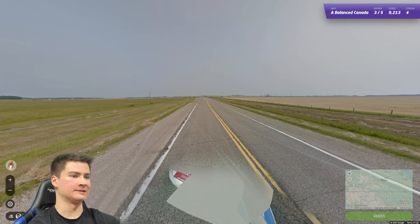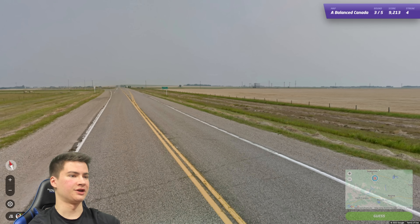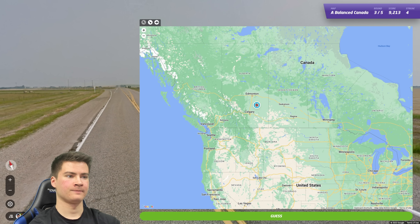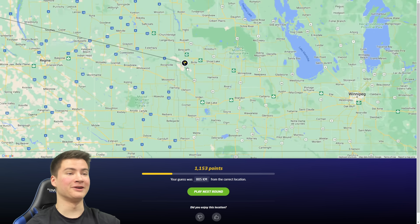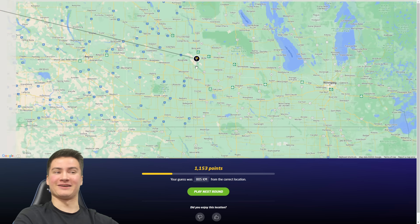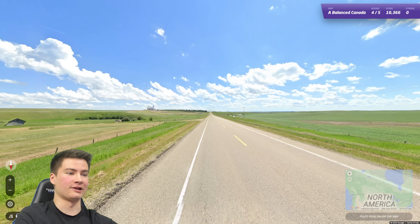I feel like Sask is safer, but you know what — I'm gonna go Alberta. Let's see it, this is for five. Oh, it is Manitoba! Of course. Okay so I'm just wrong there on all counts. It's fine — we made it to four, that's pretty solid for me.